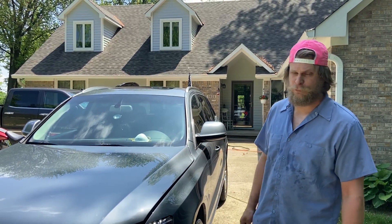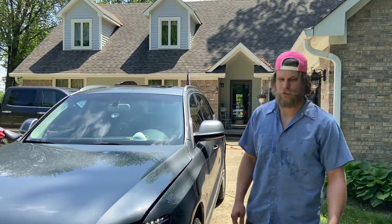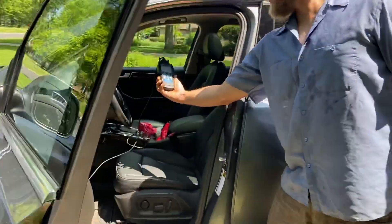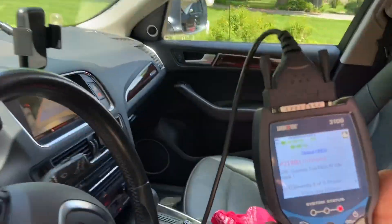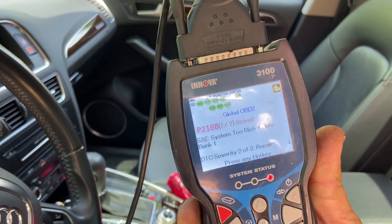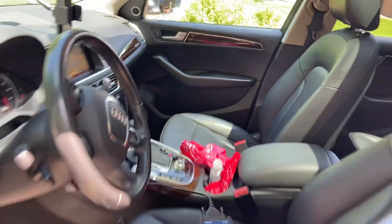This is a P2188. Come over here and I'll show you the code reader. We've got the code reader in here and it says System Too Rich at Idle, P2188. So we're going to show you what that's going to be.